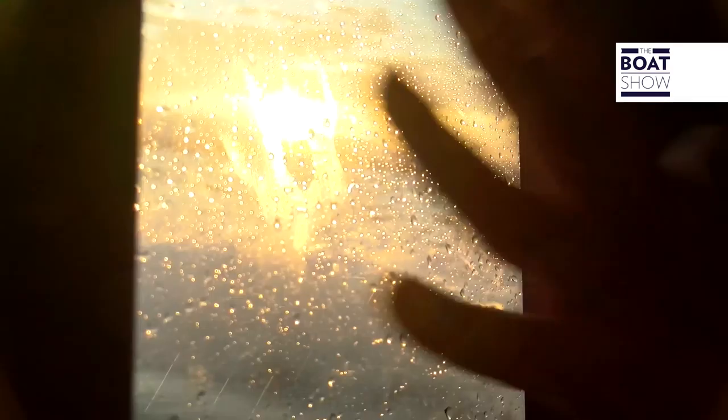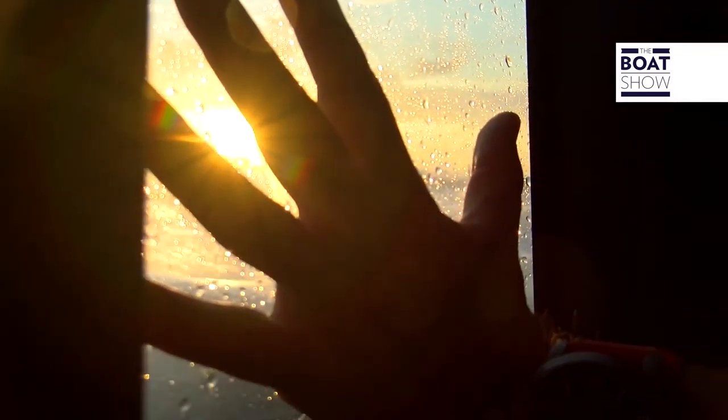The water flies at 20 knots here on the window, a centimeter from my hand. The sun is setting, and we continue to sail.